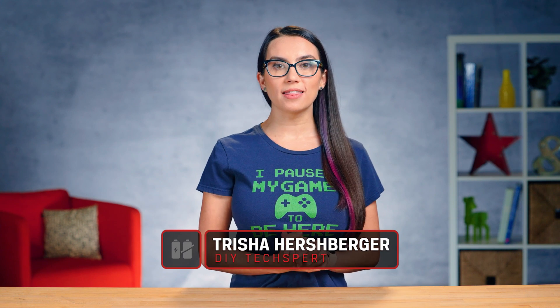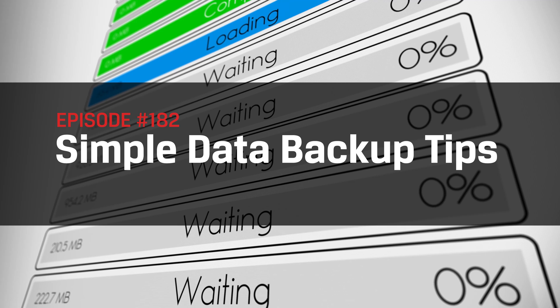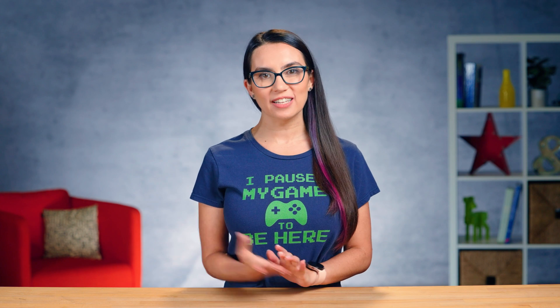Hey everyone, I'm Trisha and this is DIY in 5, the show where we make tech simple enough you can do it yourself in 5 minutes or less. Today we're talking data backups. We all know we should do them but most of us rarely do. Today's tips will help all of us, myself included, with some simple tricks to ensure we back up regularly.